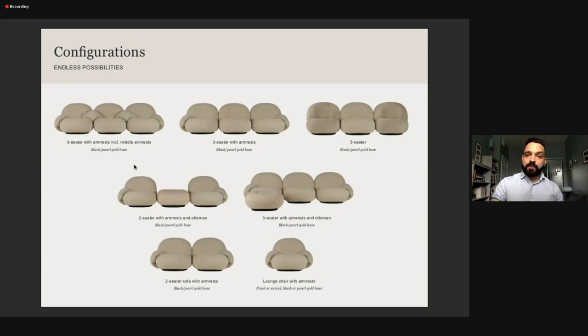Now we're going to move to Greta Grossman. A lot of people don't know much about Greta Grossman, but she is a piece of a woman — she is amazing. Greta Grossman was the only woman in her class when she was trying to be a designer, the only woman in a world where it was all men. She became the most successful before she even graduated.